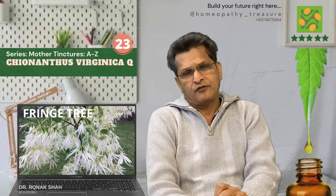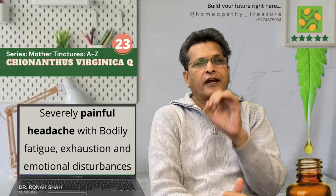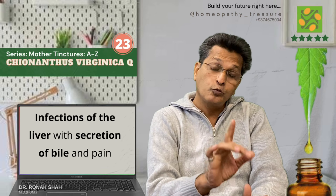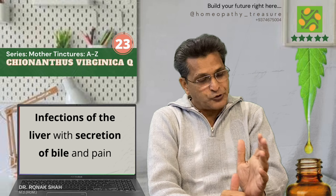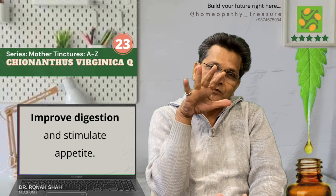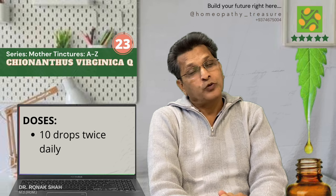Chionanthus Q, prepared from the bark of the fringe tree. Very effective remedy primarily used for the treatment of severely painful headache with body fatigueness, exhaustion, and emotional disturbances. Chionanthus is also used to treat infection of the liver which leads to profuse secretions of bile and treats pain associated with it. It treats conditions of the liver such as jaundice and gallbladder pain. Also helps tremendously in improving digestion and appetite. This remedy comes between Chelidonium and Ceanothus. We use this mother tincture 10 drops 2 times a day.